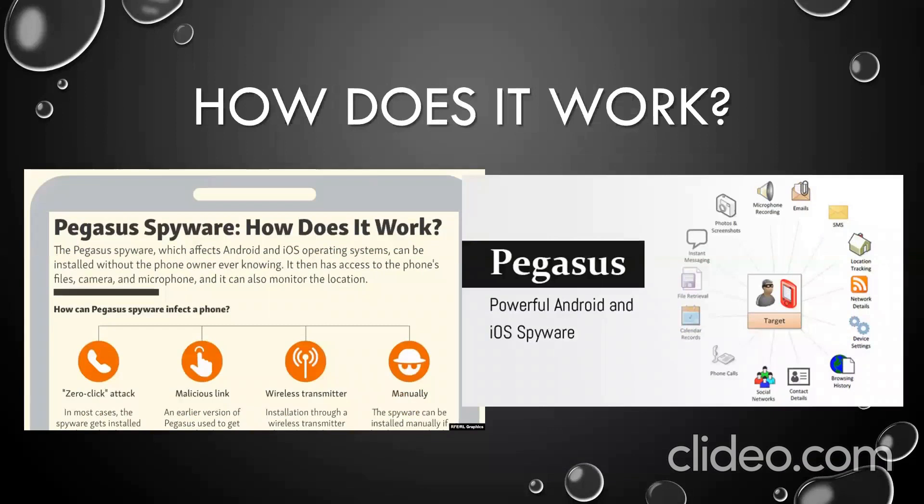Pegasus exploits undiscovered vulnerabilities or bugs in Android and iOS, meaning a phone could be infected even if it has the latest security patch installed. A previous version of the spyware from 2016 infected smartphones using a technique called spear phishing — text messages or emails containing a malicious link were sent to the target, dependent on the target clicking the link, a requirement that was done away with in subsequent versions.